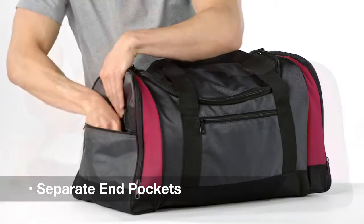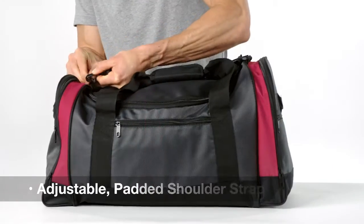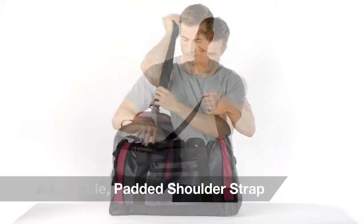Separate end pockets keep shoes and clothes organized and clean. Plus the detachable, adjustable padded shoulder strap makes for comfortable carrying.